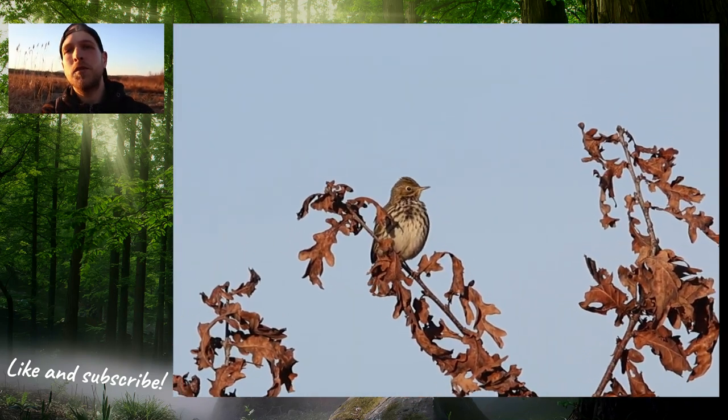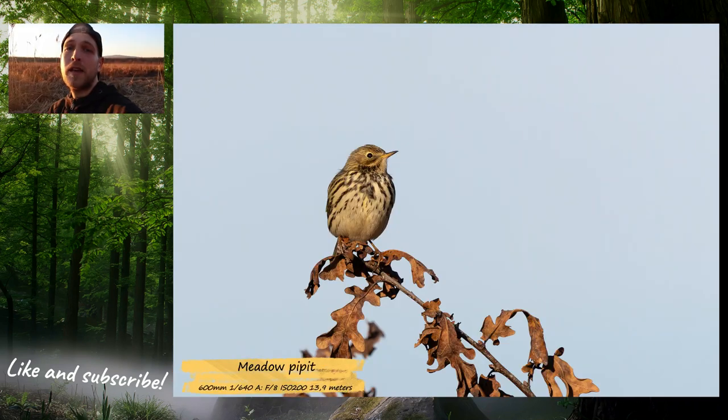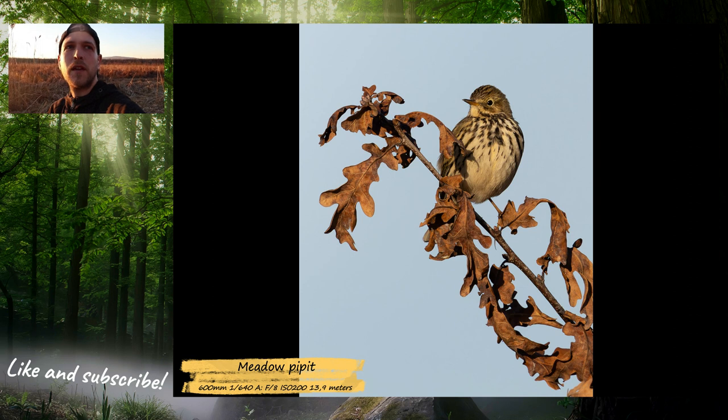I took some videos of it cleaning and I took some stills of course, and I was really happy about it because I never had a good picture of it.